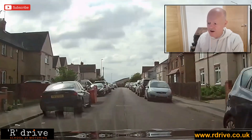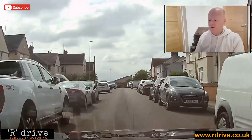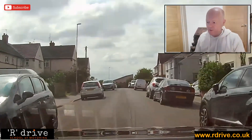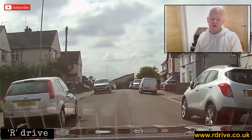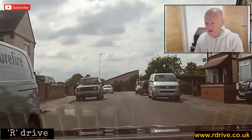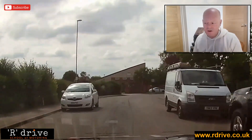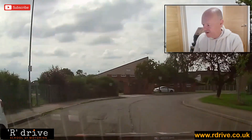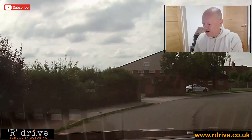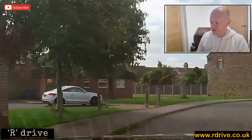Just meandering through here. Good speed — what could go wrong? Someone could walk out, a car could move out, a car door could open. Driving at this speed, if any one of those three reasonably foreseeable things happened, you'd be prepared for it. Going around to the right, quite restricted — coming over to the left to open up the line of sight. Really great positioning here.